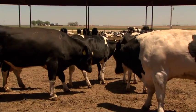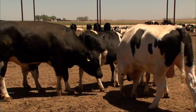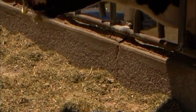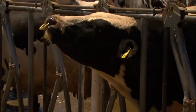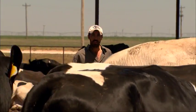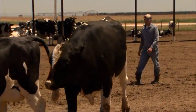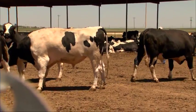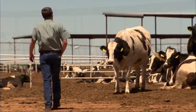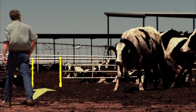Bulls can be very dangerous. Every year, people are killed by bulls on the farm. Generally, dairy bulls are more dangerous than beef bulls. Always be aware of where they are when you are in a pen with them. It is best to have two people together to watch out for each other and distract the bull if it gets aggressive towards one of you. Always have an escape route planned when working in a pen with a bull.